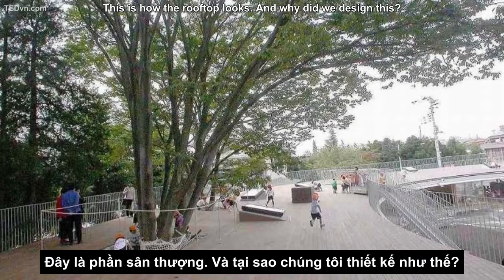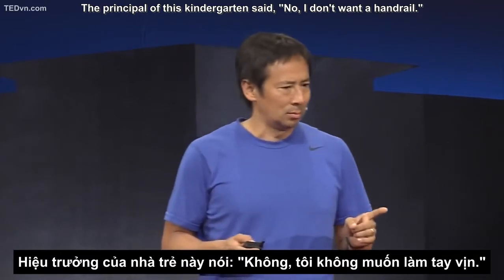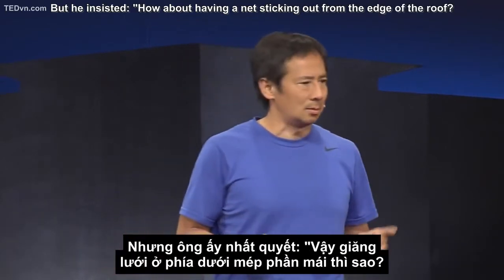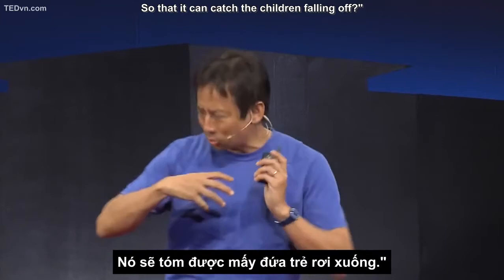This is how the roof looks. When we were designing this, the principal of this kindergarten said he didn't want a handrail. I said it's impossible. But he insisted. And he proposed having a net sticking out from the edge of the roof so that we can catch the children if they fall off.